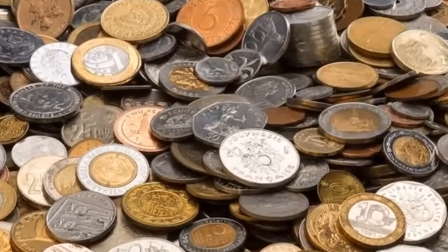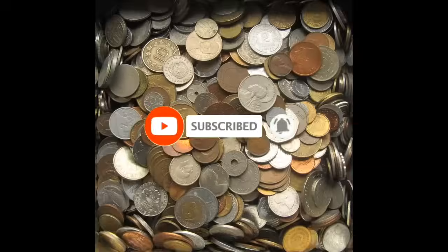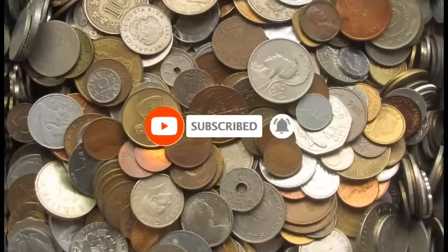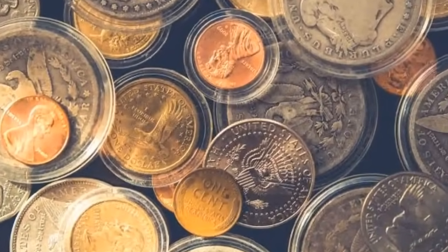Hey coin collectors, are you ready to embark on a thrilling journey through the world of rare coins? Today we bring you a preview of the hidden treasures to look for in 2023. Hit that subscribe button below this video and let's get rolling.